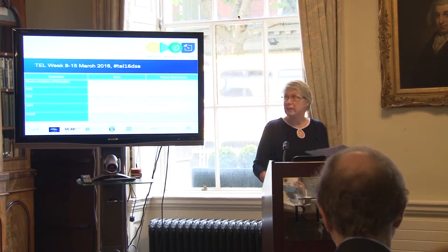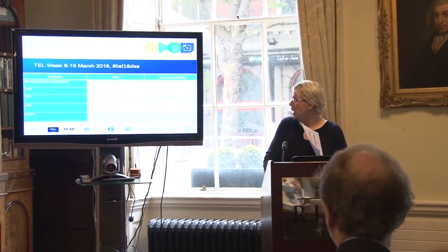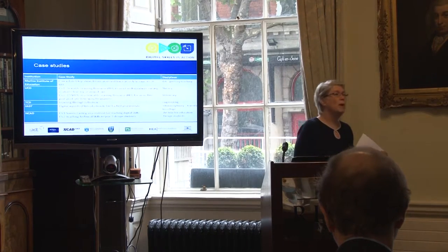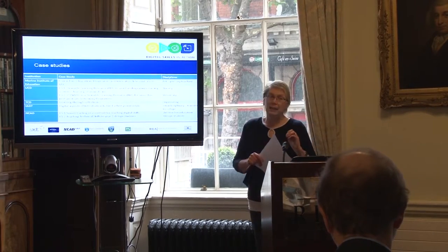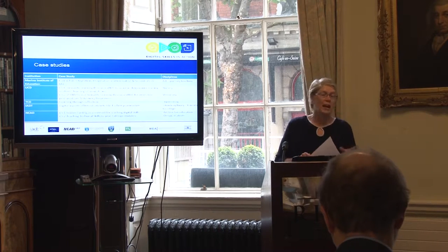Our tell week was in March 2016. We didn't have a website — we had a hashtag — and we have to follow up about the Twitter thing. The project leads are there. So what were our case studies? We presented to you here last November, and I will never forget it because I travelled for 20 hours to do it, and we said we would do this. So this is what we have done.